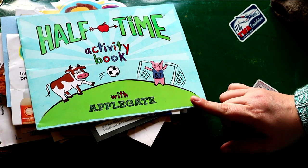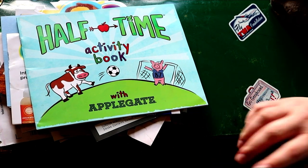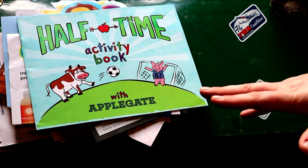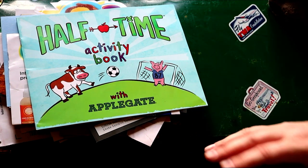This was an Applegate win. There were tons of stuff — they're kind of like Lunchables and there were three of them. My kids loved them. And there were some reusable bags and all kinds of goods.